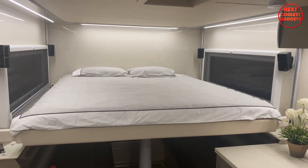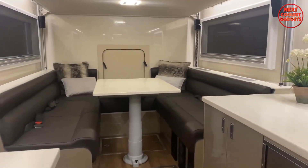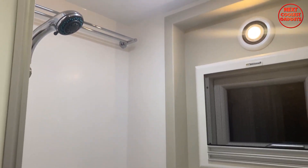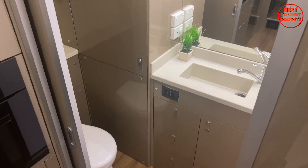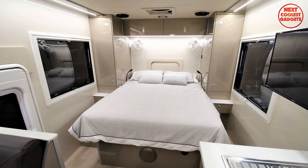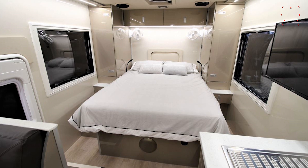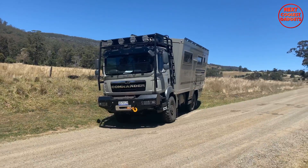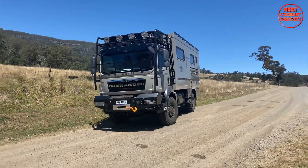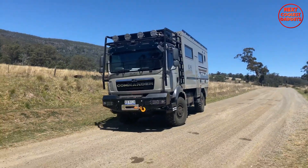Its interior features a king-size bed, a large club lounge, a fully-equipped galley kitchen, and a rear ensuite with a separate shower, toilet, and vanity. Its 6-meter internal living space offers plenty of room for extended stays in the most remote places on earth. The new model also includes an enclosed rear garage for storing larger items, making it perfect for long-term travel.